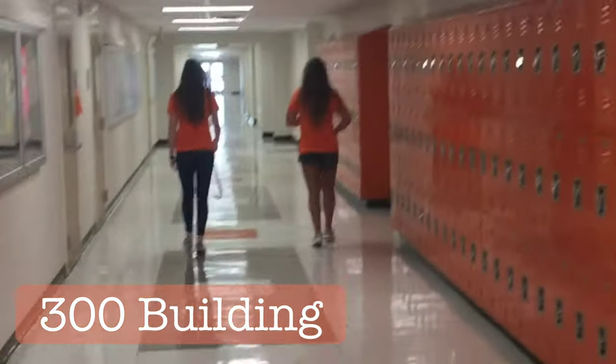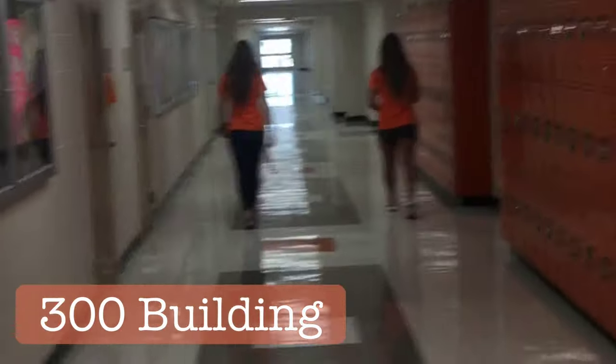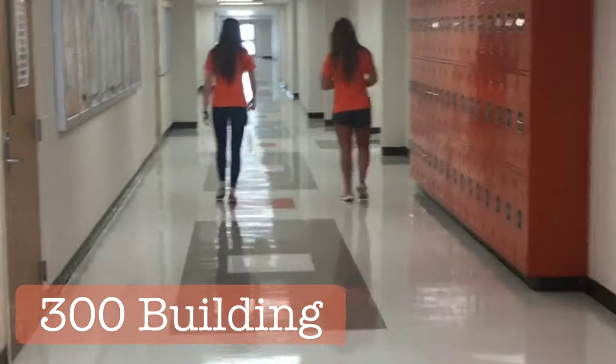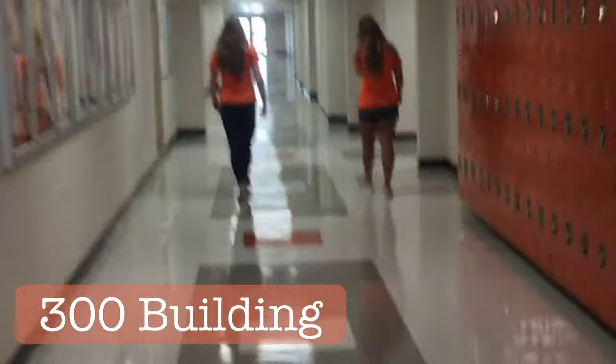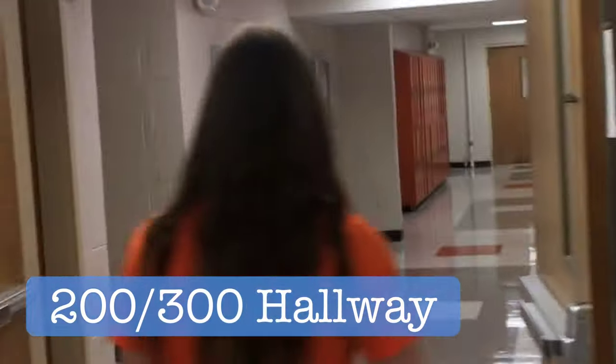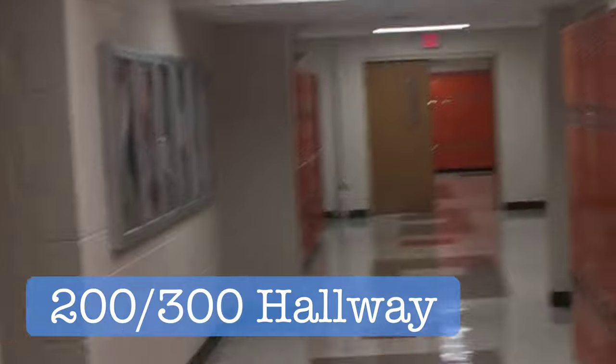Now guys, 300 building — there is no upstairs, don't fall for that, it's a joke. Most of you probably know that. The 300 building is made up of mostly English classes. This right here is the 200-300 hallway, which connects the 200 and 300 buildings.